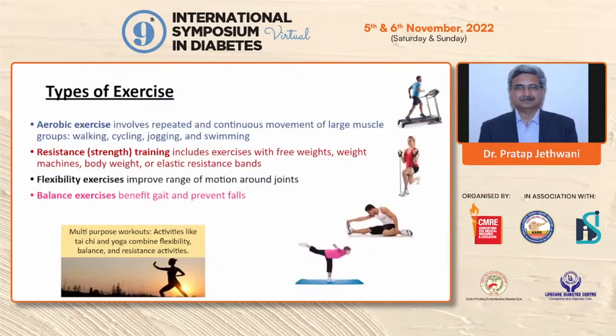Types of exercise: aerobic exercises include walking, cycling, jogging, and swimming. Resistance or strength training exercises are done with free weights, in gyms, or with elastic resistance bands. Flexibility exercises improve range of motion around joints, particularly useful in elderly people or those with limited joint mobility in long-standing diabetes. Balance exercises benefit gait and help prevent falls, particularly in elderly people. Multipurpose activities like Tai Chi and Yoga combine flexibility, balance, and resistance training components, providing additional benefits.